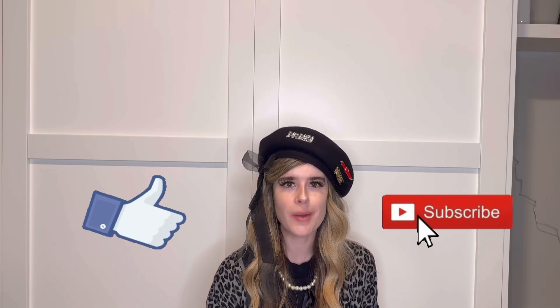Those are the pieces that I found on my latest thrift trip. I hope you enjoyed this video — please don't forget to like and subscribe, I would really appreciate it, and I will see you next week.